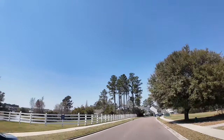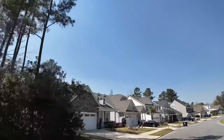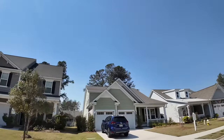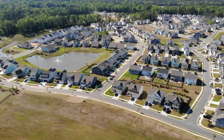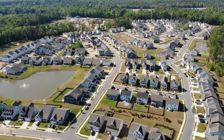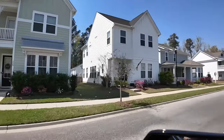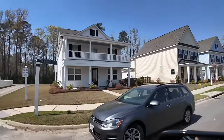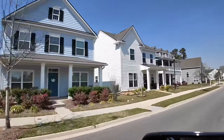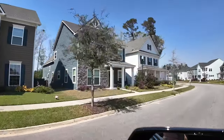As we drive down Oak View Way, you'll notice the houses start looking different because each street and section was built by a different builder — Dan Ryan, Crescent, DR Horton, David Weekley Homes by Dickerson. This neighborhood has had almost every single home builder. Keep in mind it's one way in, one way out. If you live in the newer phase, you're a 12-minute drive through all of this just to get to your home.